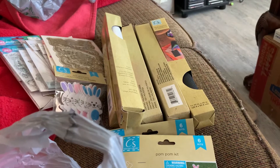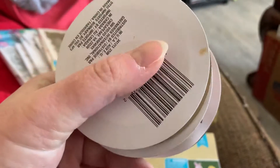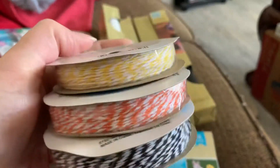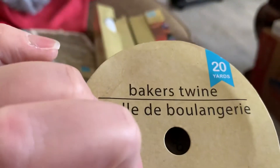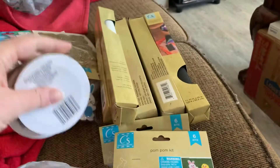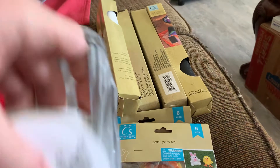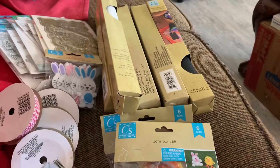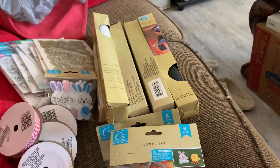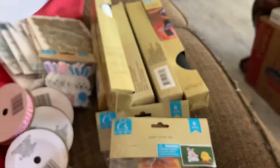They had this baker's twine in rolls, and I got one of each color I could find. There's like 20 yards on these things, so that was a good deal. My store has probably gone up to $1.25, but I still think it's a good deal. I don't use twine that often, but I only bought one of each color that was in my store.